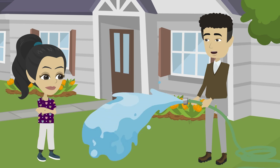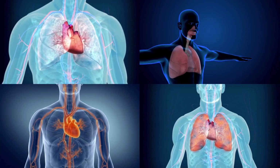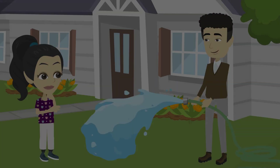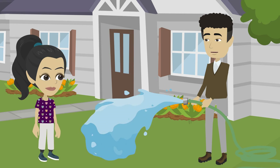Let's imagine this hose as your blood vessels — the water moves just like blood. Yes. The lungs add fresh oxygen to the blood, and the heart pumps it everywhere. So the circulatory and respiratory systems work together? Exactly — they are best friends in keeping you alive and full of energy.